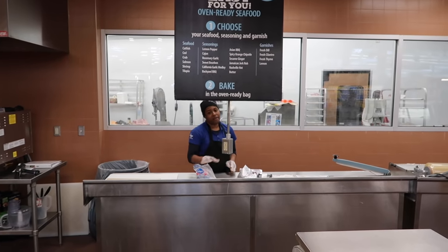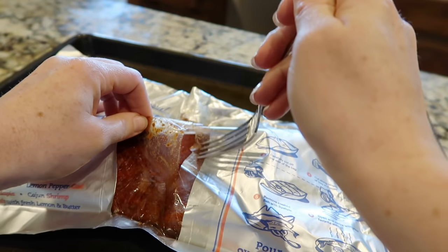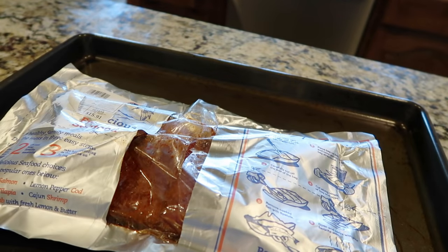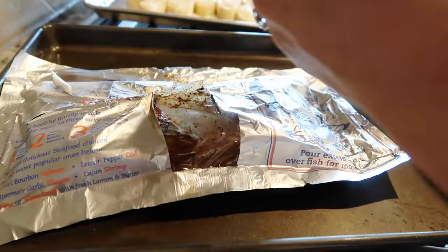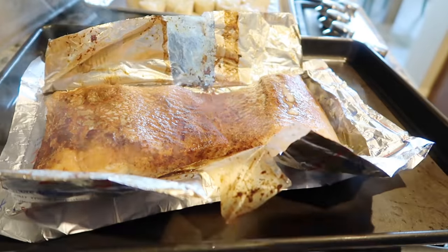It doesn't cost you any extra. They put it in these awesome bags — all you have to do is cook them when you get home. You stab them a little bit with a fork, put them on a cookie sheet, and bake it for whatever time it tells you. Then when you're done, you just snip off the foil with scissors and your fish is ready to go.